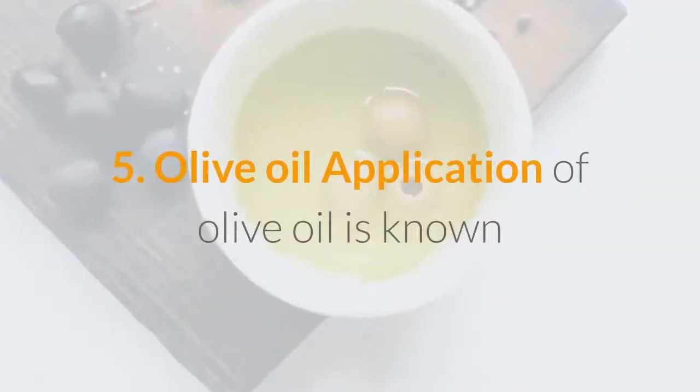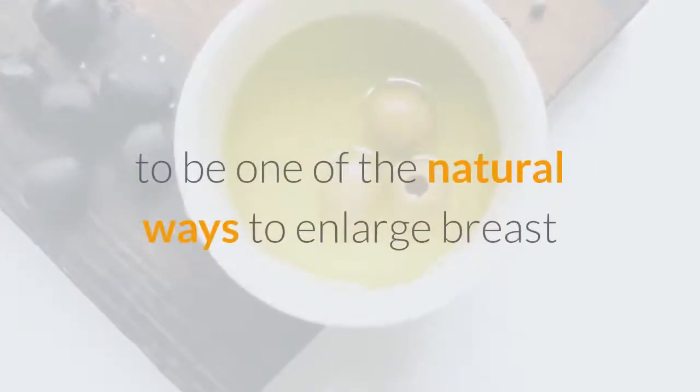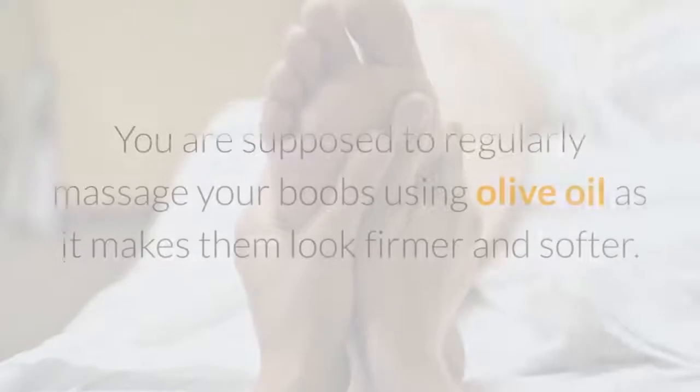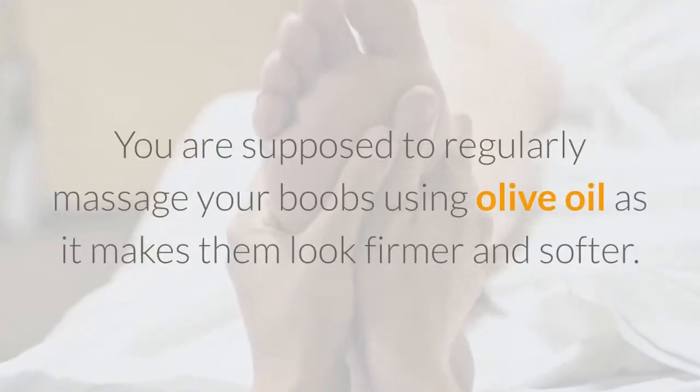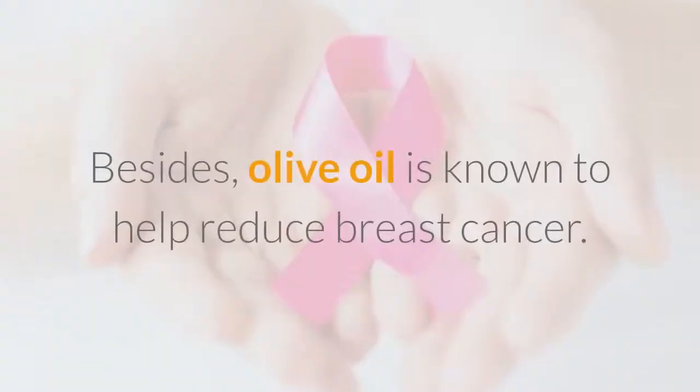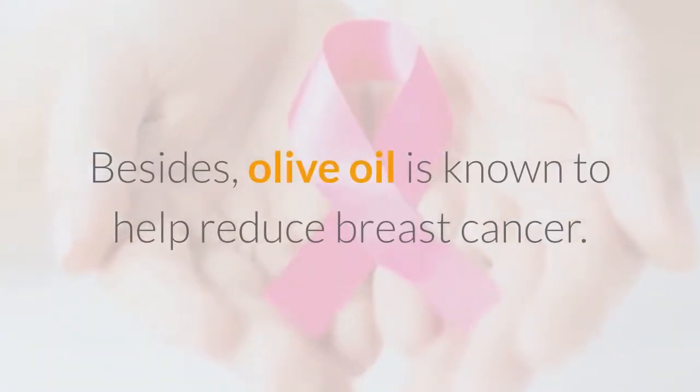5. Olive Oil. Application of olive oil is known to be one of the natural ways to enlarge breasts as it is one of the most effective home remedies. You are supposed to regularly massage your boobs using olive oil as it makes them look firmer and softer. Besides, olive oil is known to help reduce breast cancer risk.